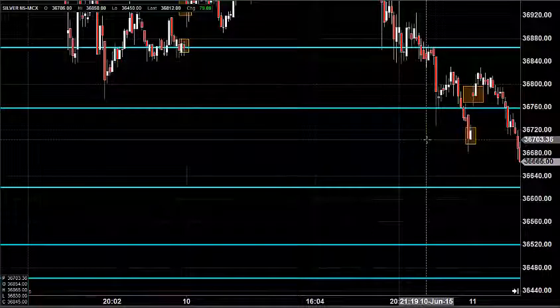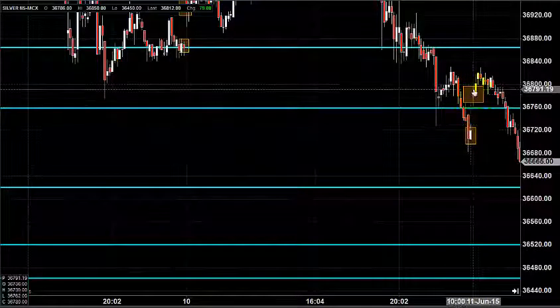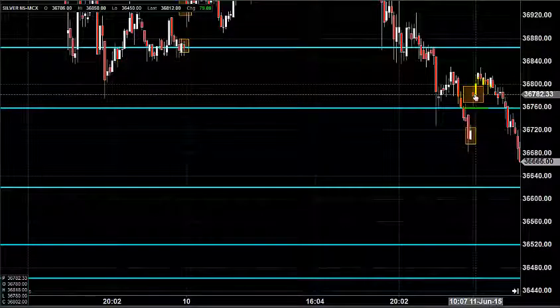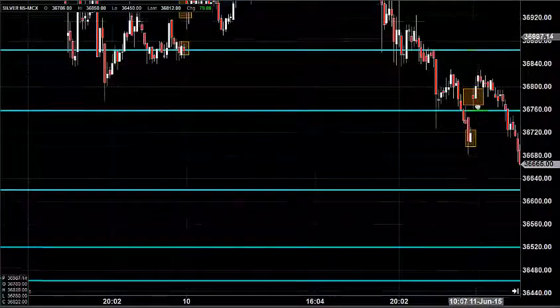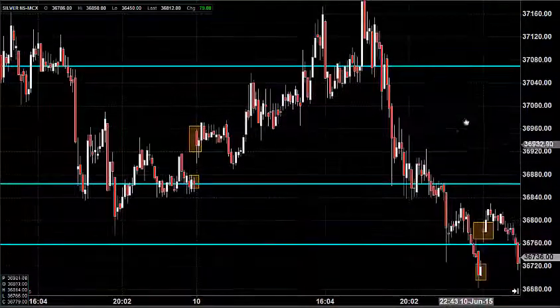Before looking into that, let us see what happened yesterday and what we expected yesterday. The chart you are seeing is a 7-minute candlestick chart. This tiny candlestick indicates yesterday's price opening, which shows that the market opened near 36,780. What we expected was that silver still had the potential to stay in a downtrend, having 37,260 as a major resistance zone.